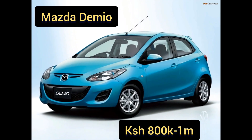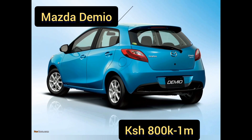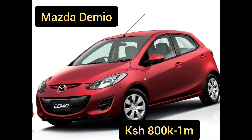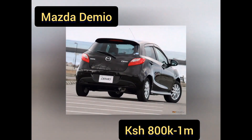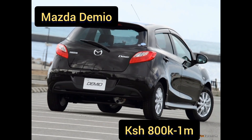At number four we have the Mazda Demio, first introduced in 1996. The version we are looking at is the 2013 model. Engine size ranges between 1.2 to 1.4 liters, with a diesel variant at 1.5 liters. Fuel consumption is excellent at 16 to 30 kilometers per liter, and the hybrid version does 28 kilometers per liter. With many Mazdas — the Atenza, the Axela — now in Kenya, spare parts are readily available.